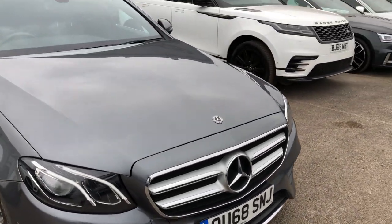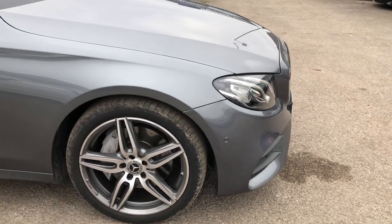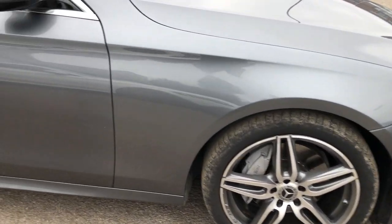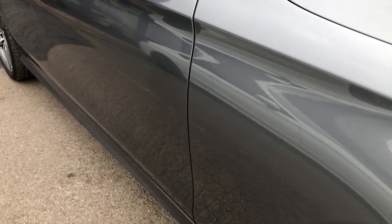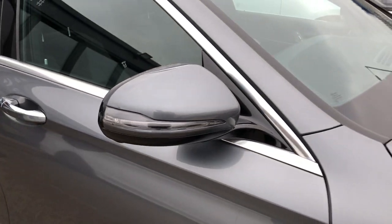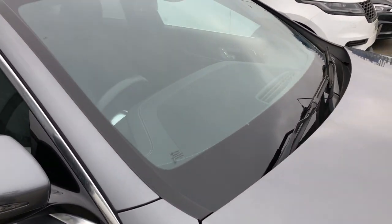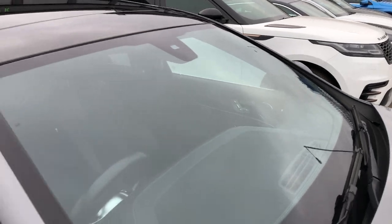Moving all the way around, the bonnet is in good condition with minimal stone chips. You can see the second alloy, and looking down this side there are no marks, no distortion, no dinks, no dents. Mirrors are in good order with no scratches — they are the electric option. And you've got your big windscreen here with no chips or cracks.